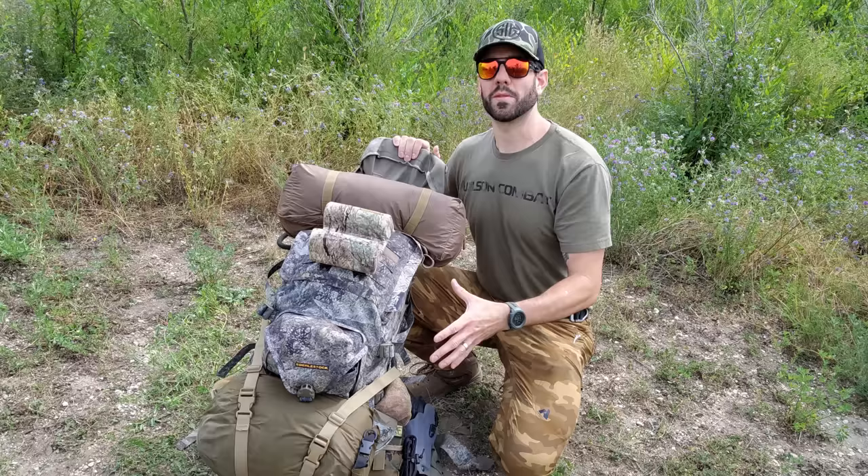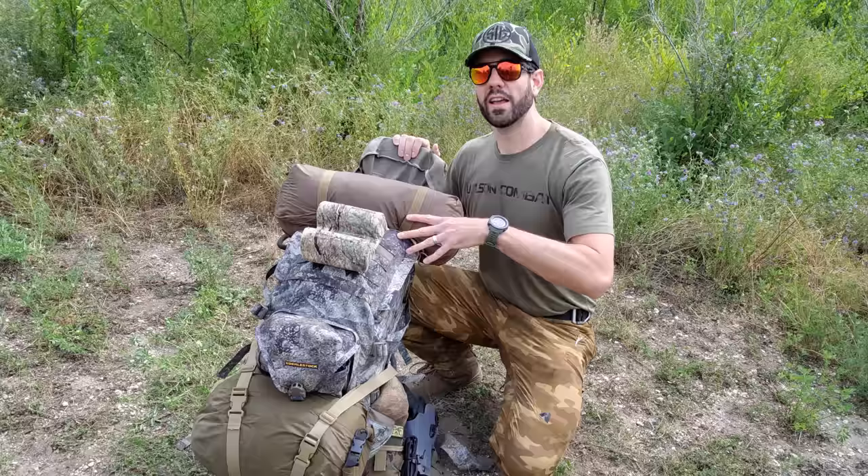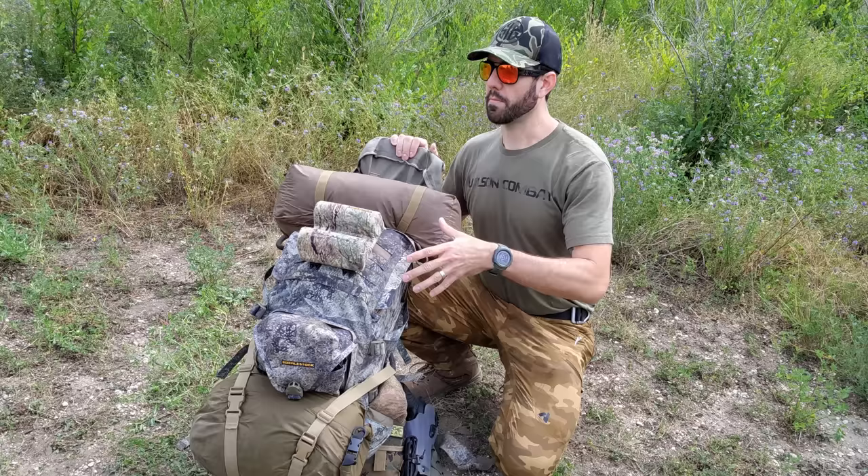Now that we've talked about the pack itself — it has MOLLE webbing all over it for additional attachments, including on the waist belt — let's talk about the things on the outside of the pack first, then we'll open it up and get into the inside. I'm trying to give everybody some ideas about how they can structure their bug out kit. You have to adapt it to your environment, but this should give you a starting point.